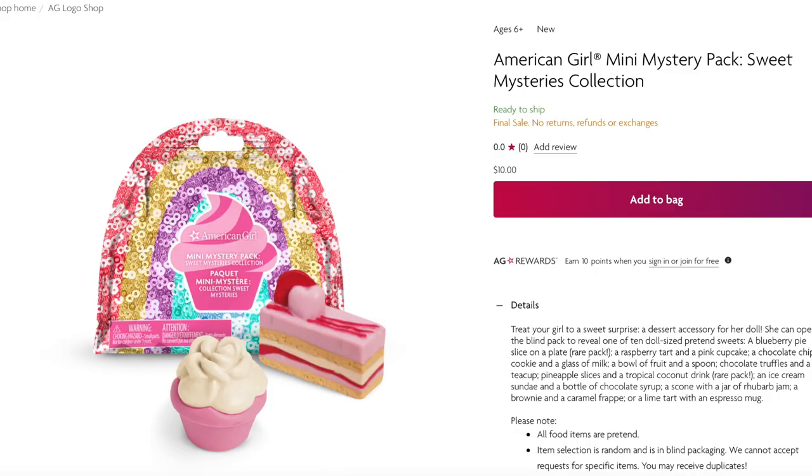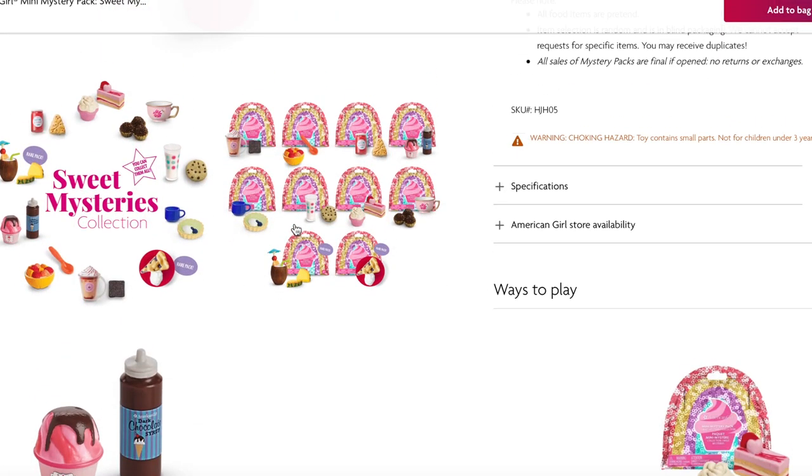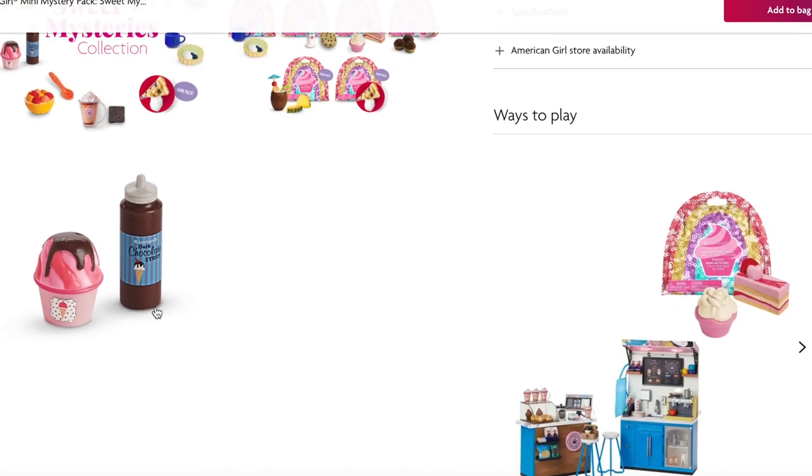American Girl also released a few items for springtime as part of the Truly Me line, not part of Nikki and Isabel's collection. We have a mini mystery pack themed to sweet mysteries and each pack retails for $10 with very candy-style themed packaging. There are different sweet treats including drinks, cupcakes, and ice cream. There are also rare packs — I would love the pie, I think that's so awesome. For example, one set features ice cream and some chocolate sauce.